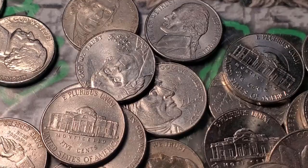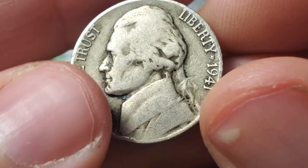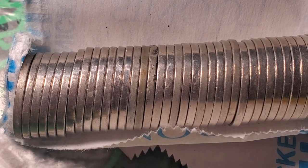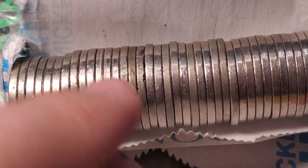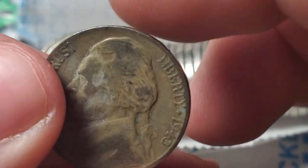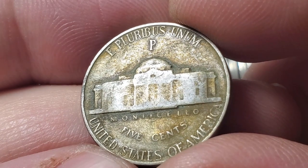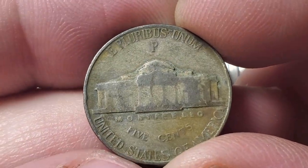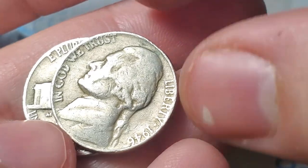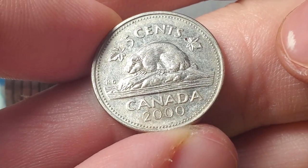Roll number two of box one is going to give me the first old find - it is a San Francisco 1941, I'll take it. Roll number 11 and I do believe we're going to have a war nickel right here, it has that silver look. Yes, it's a Philadelphia 1943 Philadelphia - the most common war nickel. It's always nice to find a bit of silver in the nickels. In the last few rolls I also found a 1941 Philadelphia, a 1946 Philadelphia, and a 2000 Canadian nickel.